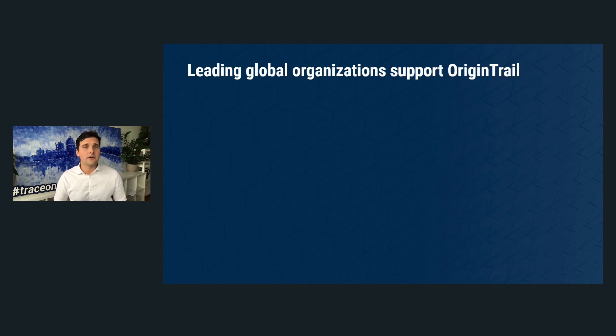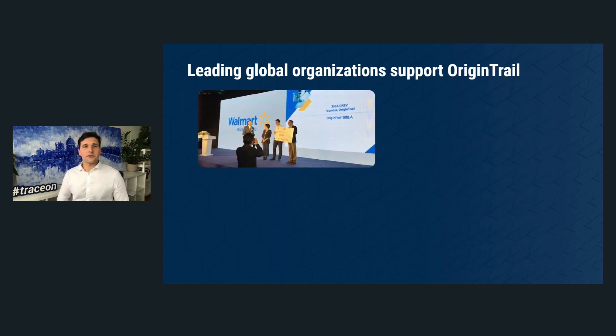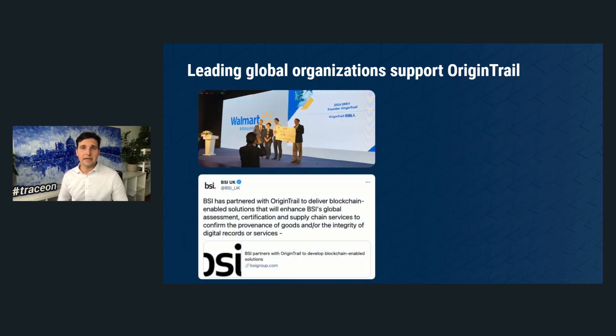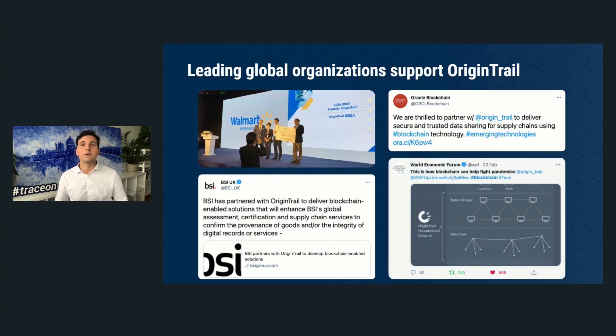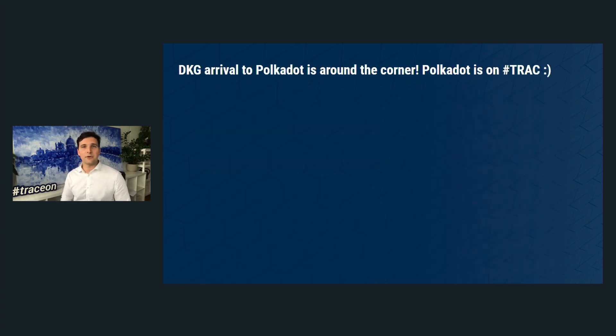Just today our partner released another important project geared specifically towards pharmaceuticals in developing countries. OriginTrail has received international recognition — Walmart China and BSI support OriginTrail, along with Oracle Blockchain, to which we also build interoperability bridges. The World Economic Forum has written quite extensively about OriginTrail.